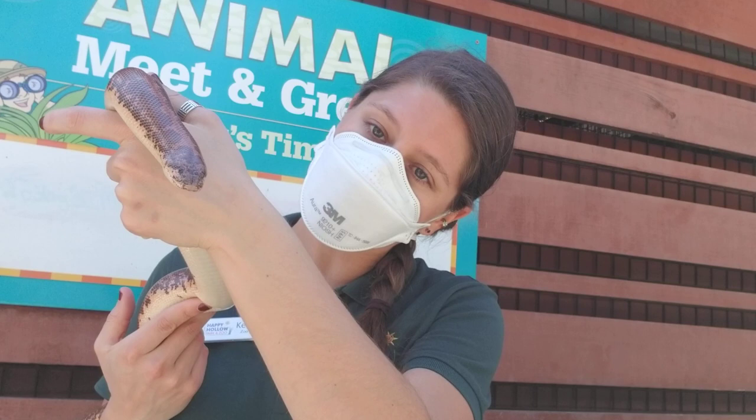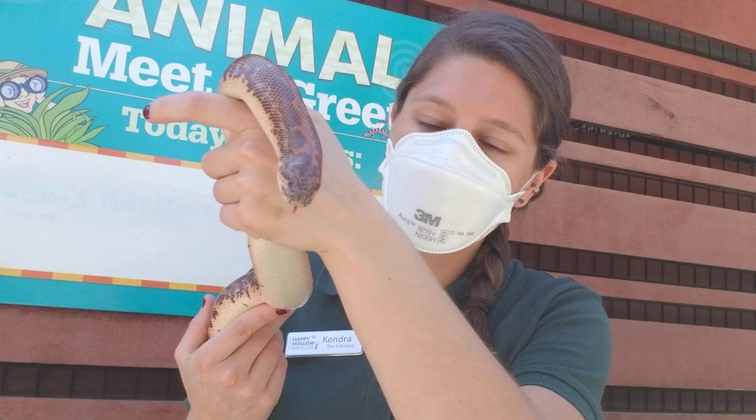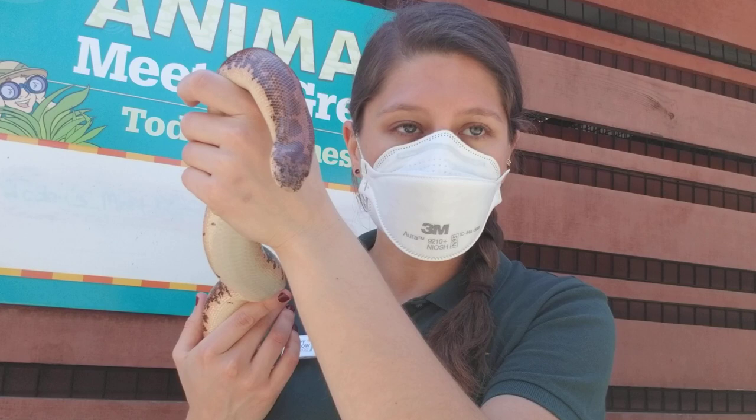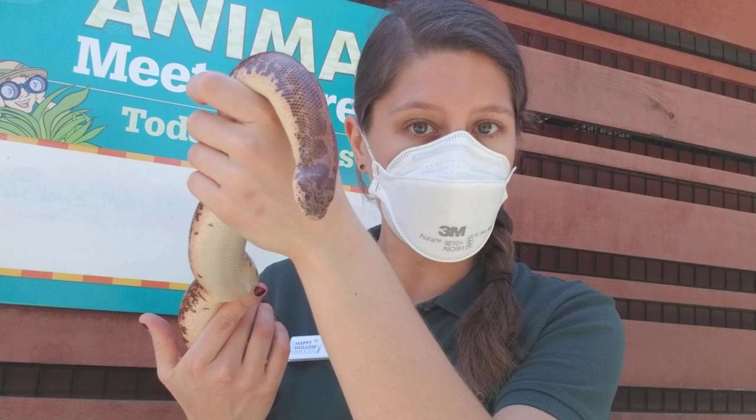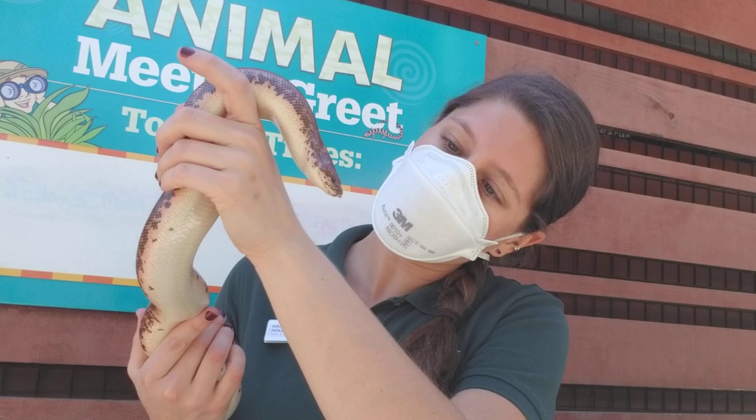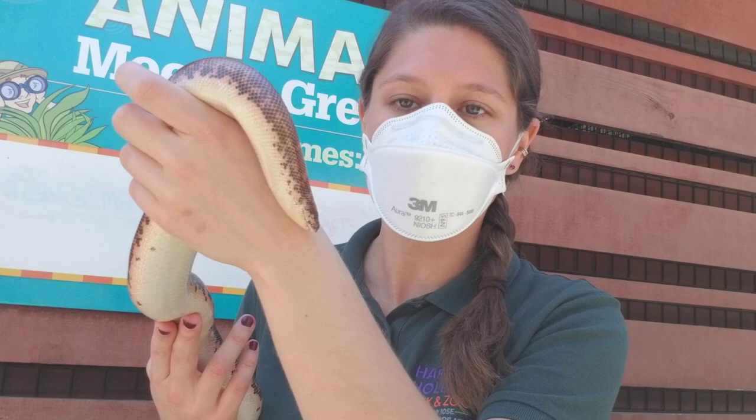You may notice her flicking her tongue out, and she's actually smelling with her tongue. Whenever you see a snake sticking their tongue out like that, they're collecting little particles from the air and putting them into what's called a Jacobson's organ — that's how snakes smell. So anytime you see a snake sticking its tongue out, it's smelling you. She's clearly sensing something interesting since we're outside today.